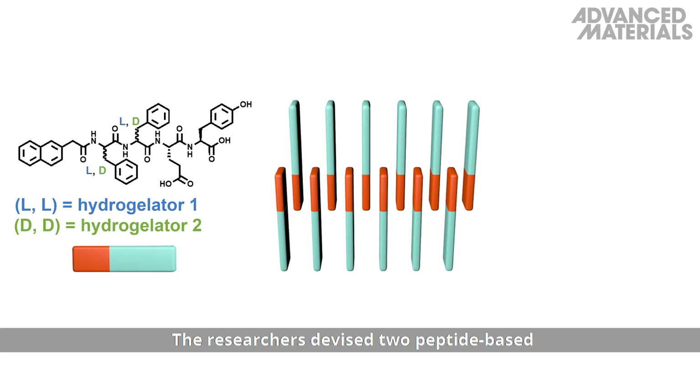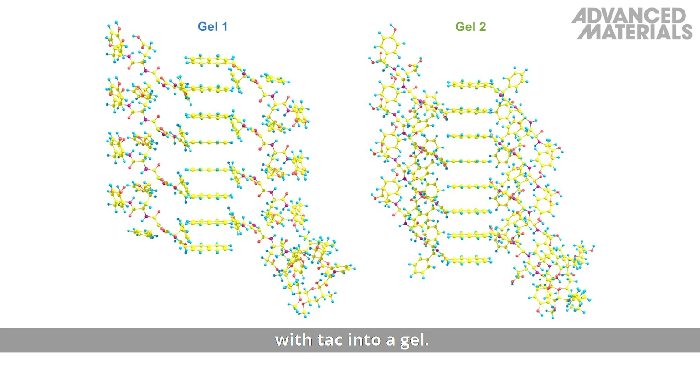The researchers devised two peptide-based hydrogelator compounds which co-assembled with tacrolimus into a gel.